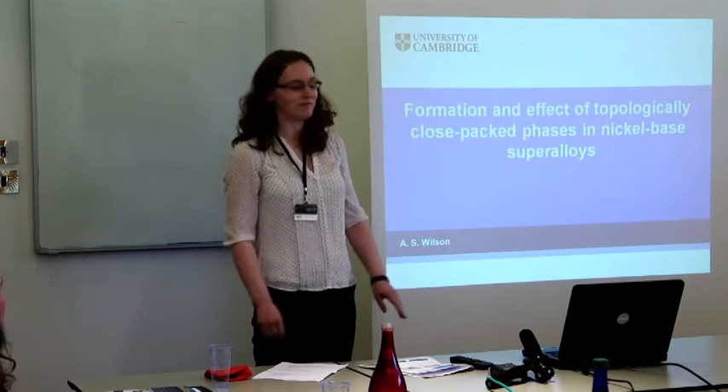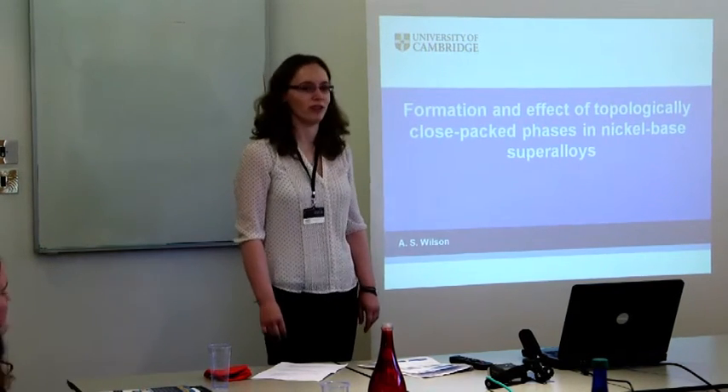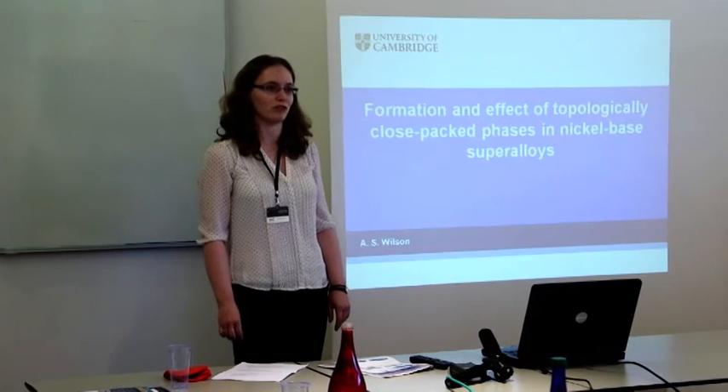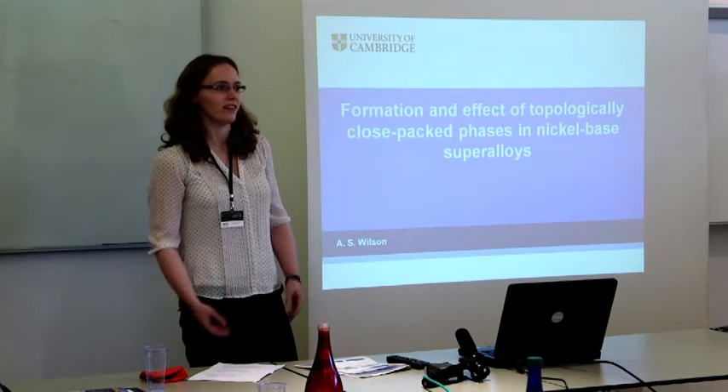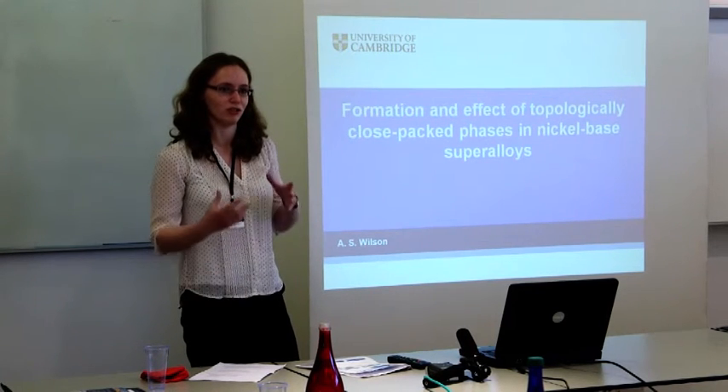My name is Alison Wilson. My review is on the formation and effect of topologically close-packed phases in nickel-based superalloys. First of all, why is this an important and interesting issue to review?